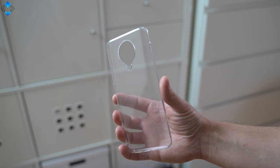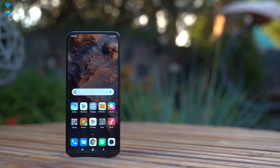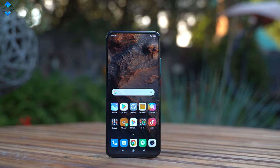The retail packaging also includes a high-quality silicone case to protect your phone. Connectivity has been great on this device including call quality, signal reception, WiFi and GPS. There is also NFC on board.